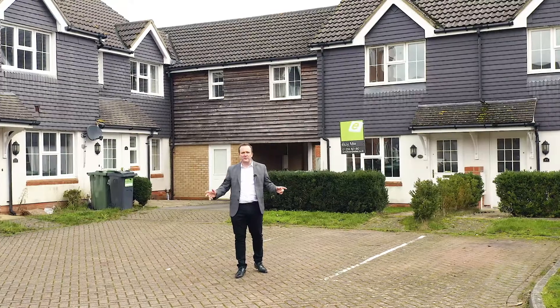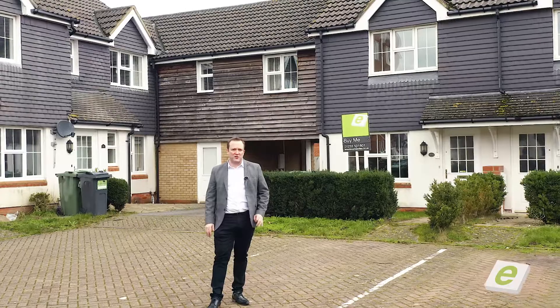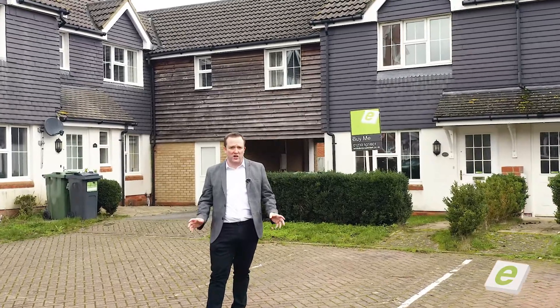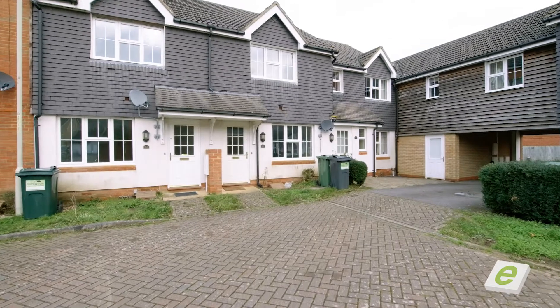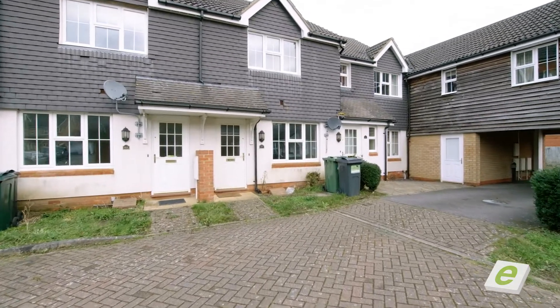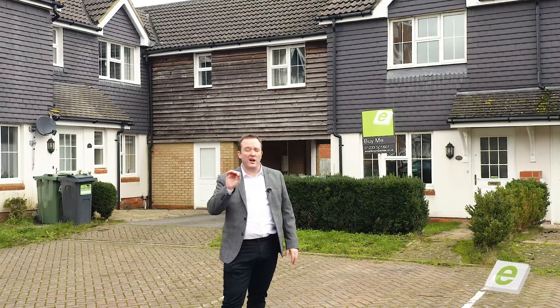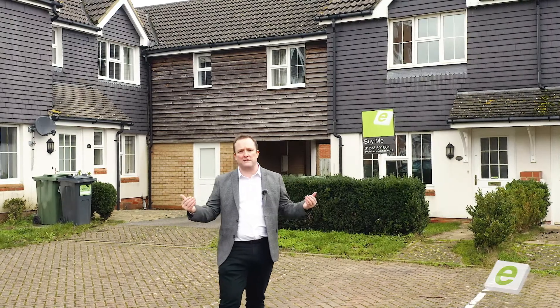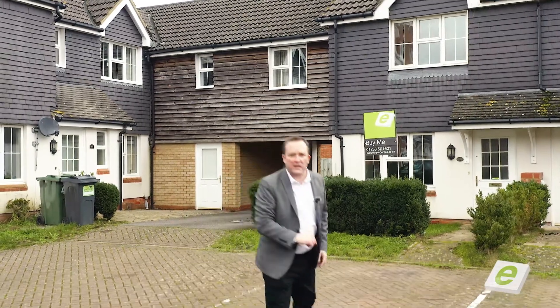Welcome to Bryony Drive, built around 2004 by Persimmon Homes. We've got 73 properties here — a great mixture: two beds, three beds, four, and we've even got five-bed homes here. But at the moment we're selling off two-bed homes at £220,000. Great investment — the location is superb, allocated parking, right by the Furley Park Primary Academy and the countryside walks with the woodland. Go and have a look at it.